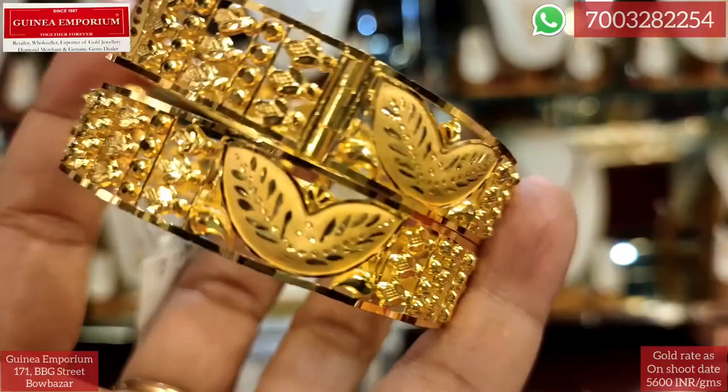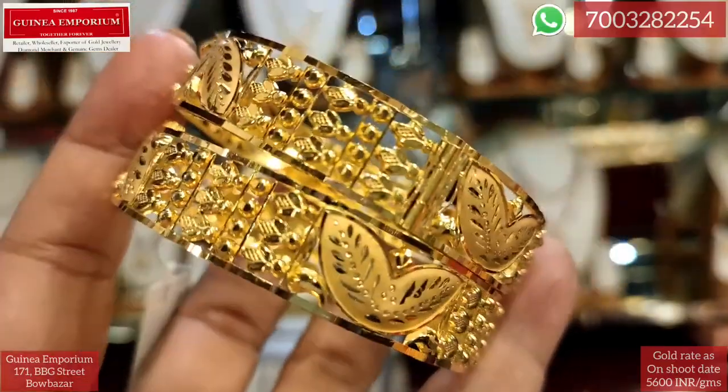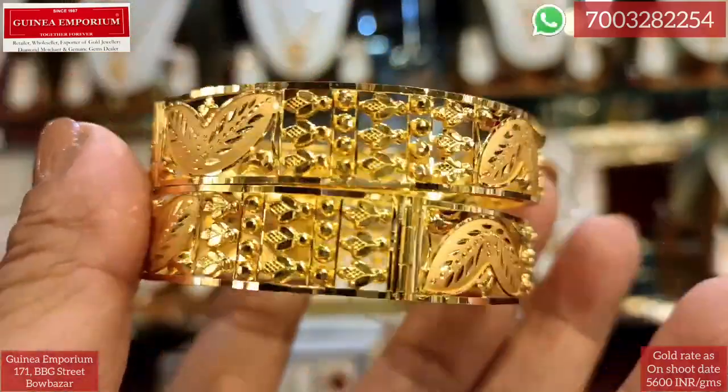Look, this is a very beautiful design. It's very traditional, simple, and elegant.